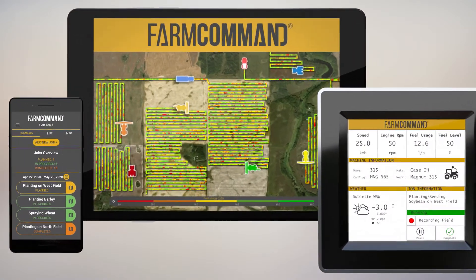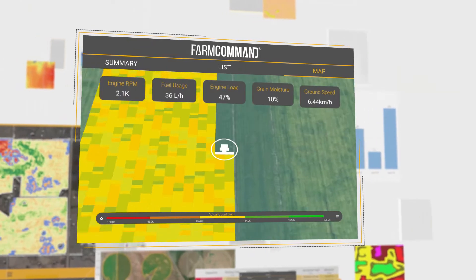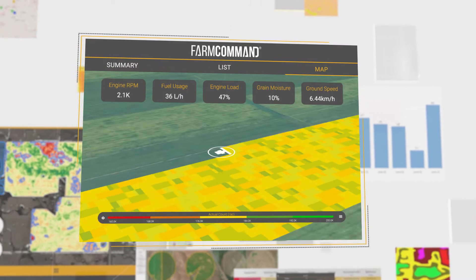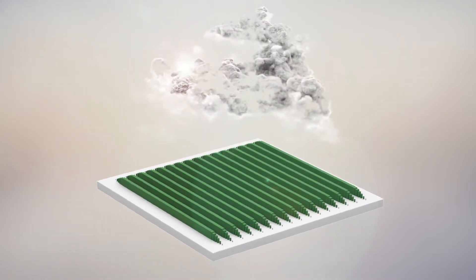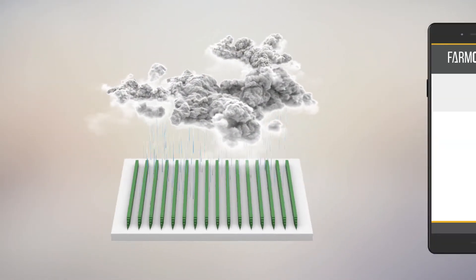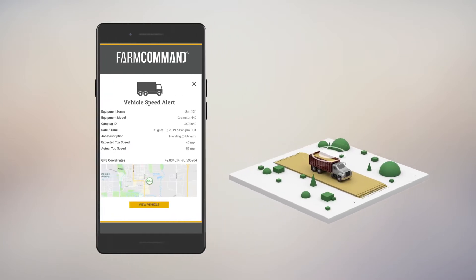Inside the cab or at the office, our superior in-cab experience gives you access to a suite of digital tools for intelligent logistical planning, real-time monitoring of jobs, machine performance and field activities, accurate record keeping, and with automatic notifications you can be sure you're always ahead of the game — from monitoring weather changes to knowing exactly what's happening in every field.